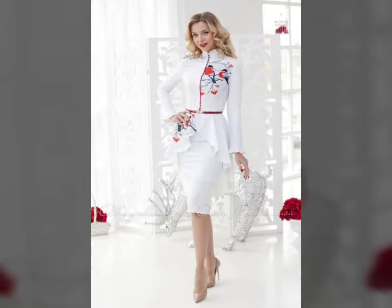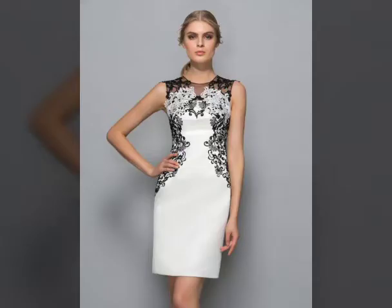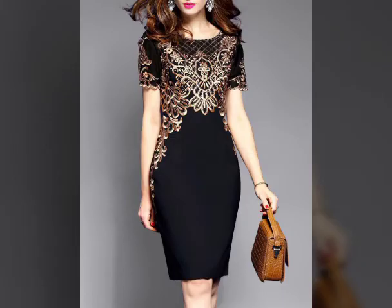We have all seen women like Kim K. rocking this trend and looking damn good doing it, but it can be tricky to style. So viewers, I want to share the stunning ways to style a bodycon dress for day and night.